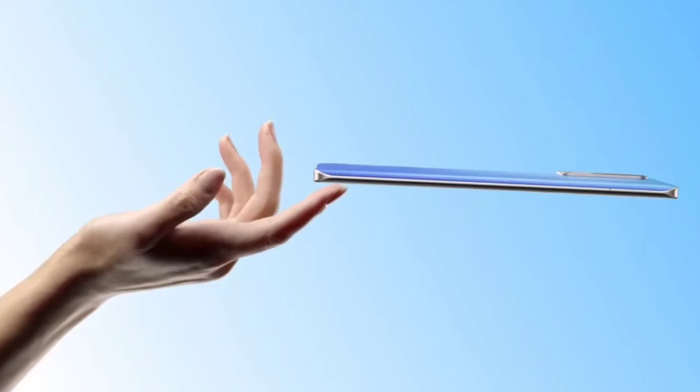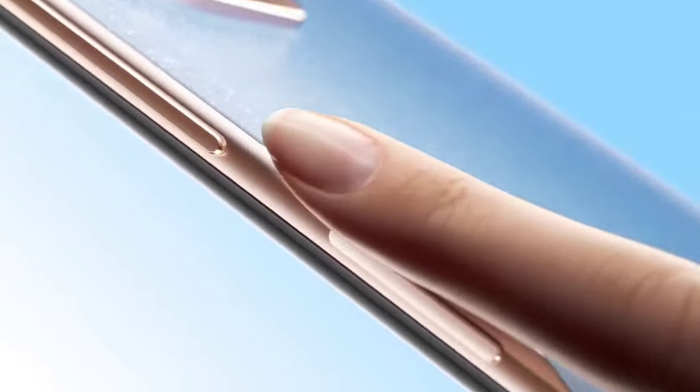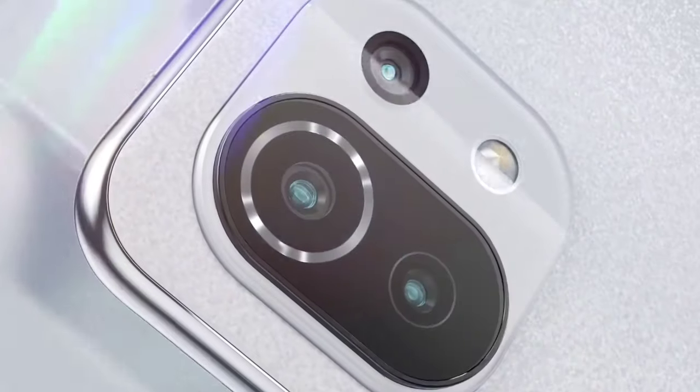So, if you are looking for a new, latest, best smartphone from Xiaomi, then this video will help you out in choosing the best one. In this video, I am going to show you the top 5 best, latest, recently launched Xiaomi phones that you can consider buying for 2022.